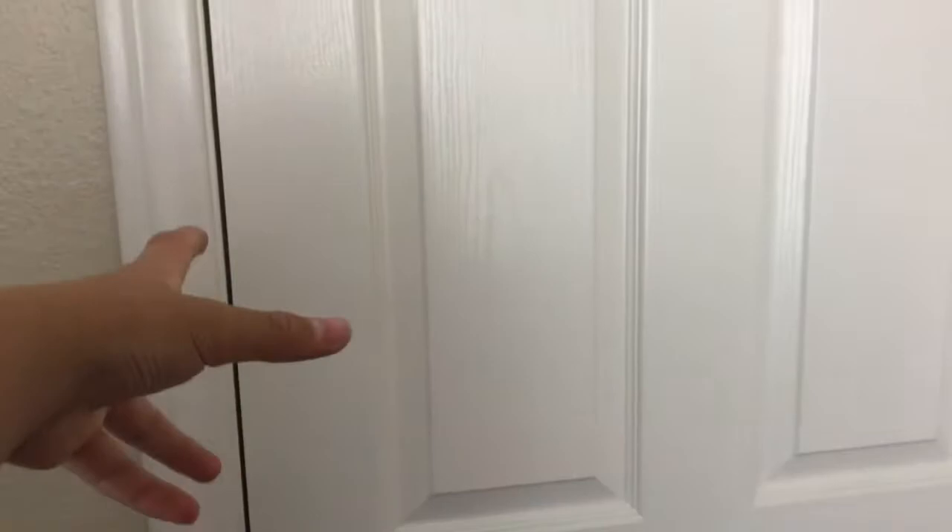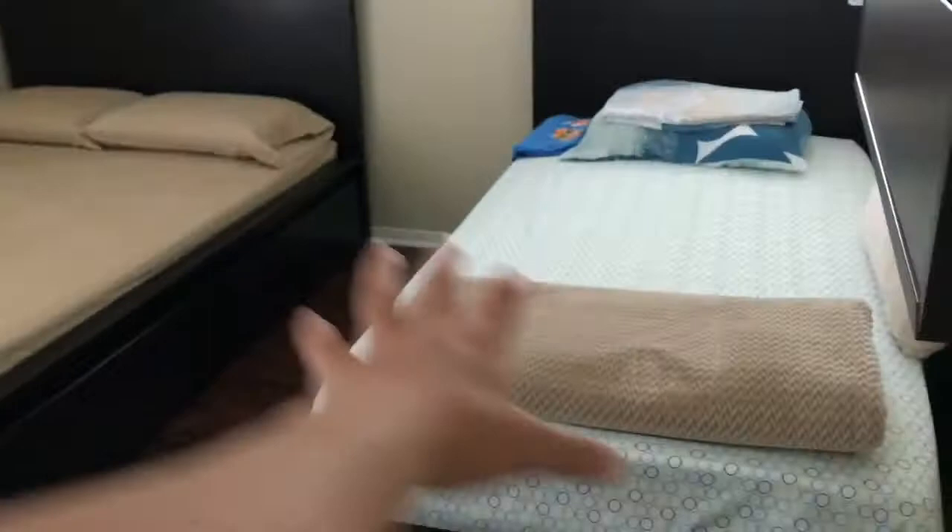Alright guys, so here we start off with the door. I just walked in, so yeah, this is the entrance. You come in and you get my chair and my setup on the left, and my other stuff on the right. I'm gonna show you guys more in detail, so let's start on the right side.